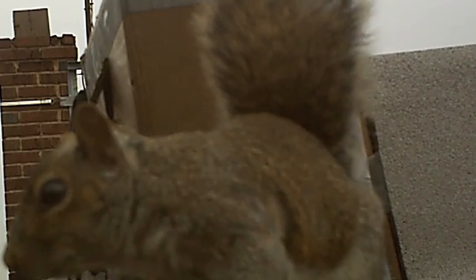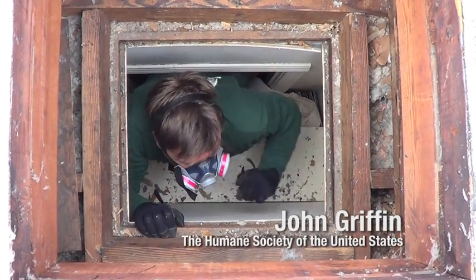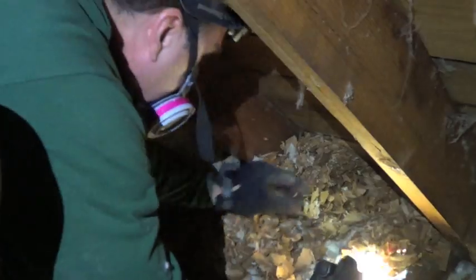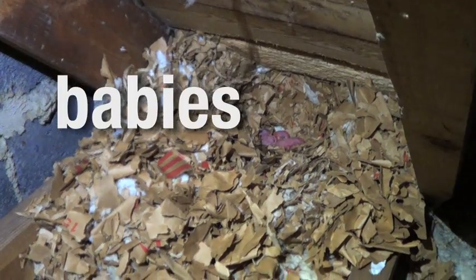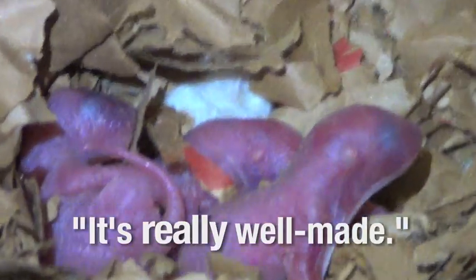We received a call in early February from a client who was hearing a squirrel in her ceiling. Since it was so close to baby season, we searched the attic for signs of a nest — and found both babies and a nest. This is a fantastic nest, really well made.